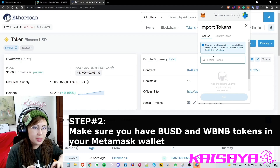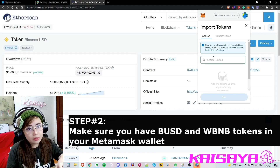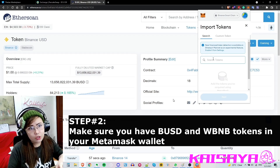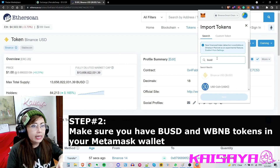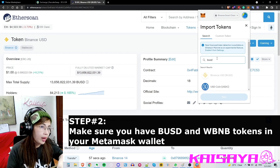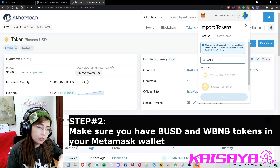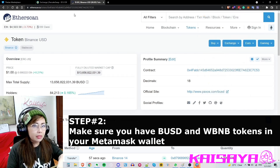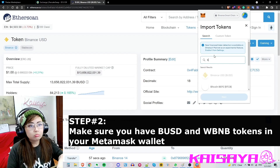This is how you add WBNB and BUSD in your MetaMask. You basically just click 'Import Tokens' and then instead of custom token you just search it up — search for BUSD — click it, then 'Next', then 'Import'. In this case it shows it's already added in my wallet, so it appears greyed out.